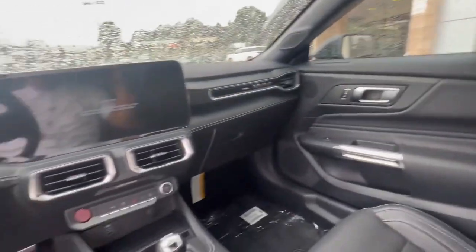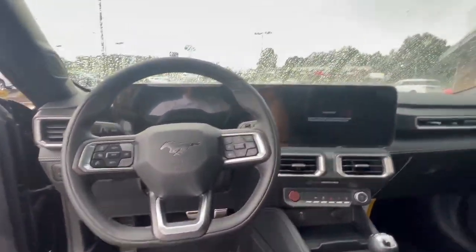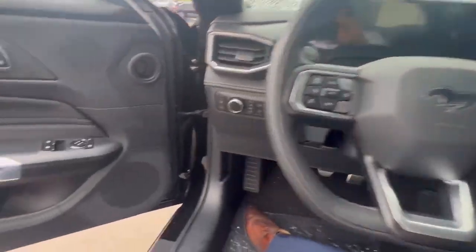Beautiful vehicle overall. You can see the back seat — you don't have too much room back there. I'll be back to show you guys the functionalities when I get the keys, so stay tuned.